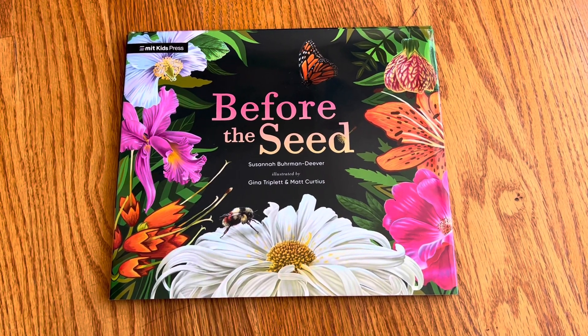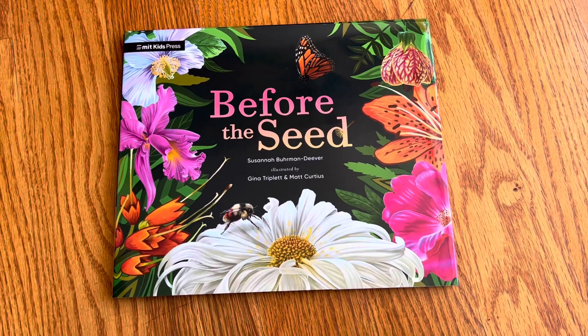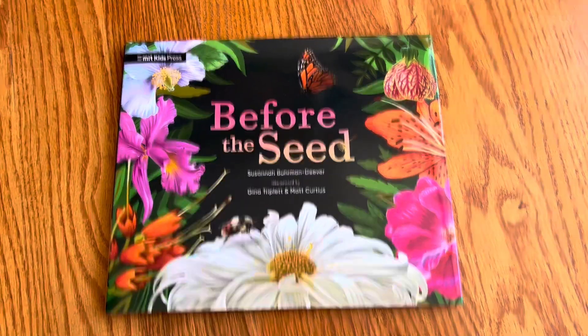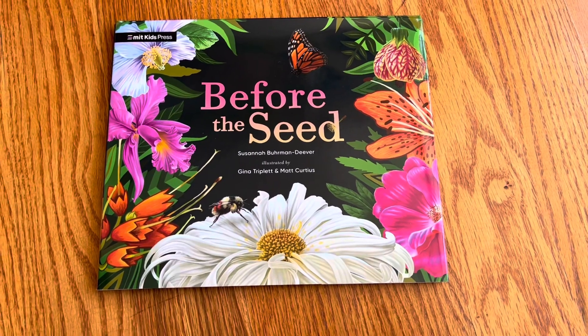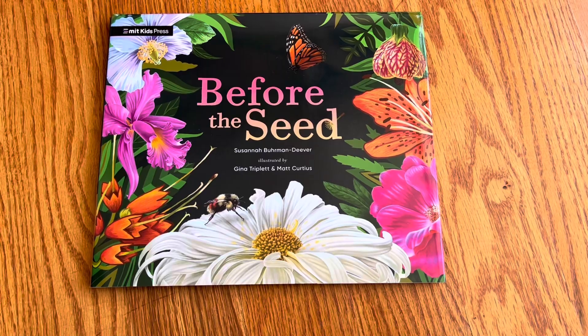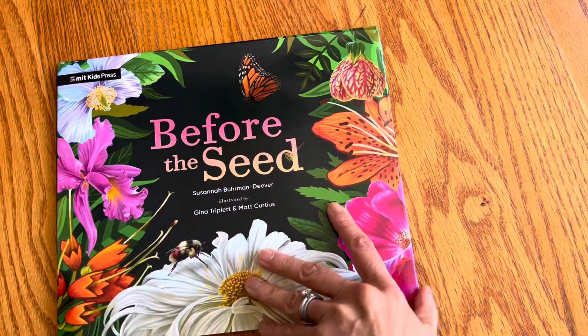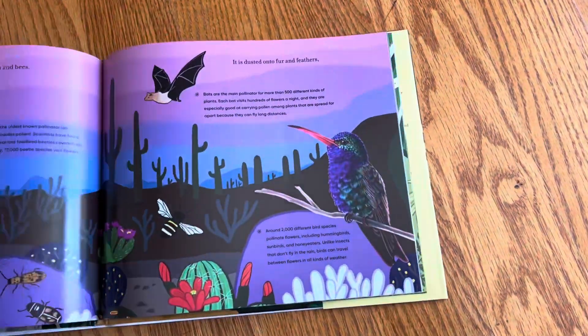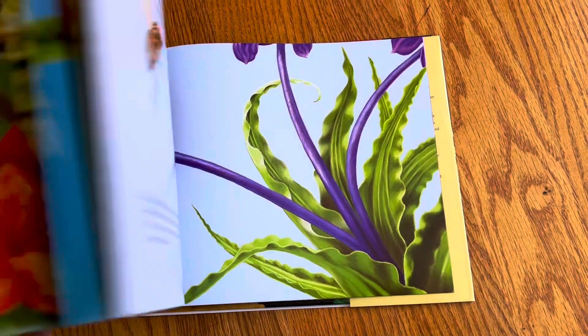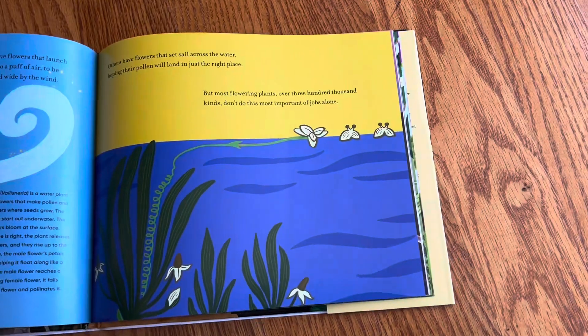It's a good time to remind everyone that pollinators are in trouble. Monarch butterflies and bees are both in grave danger. But the nice thing is that we all have something we can do as individuals to help pollinators.